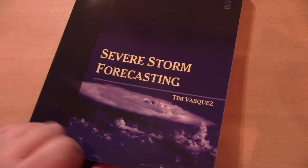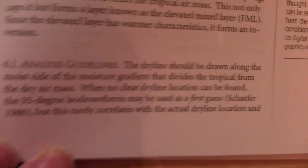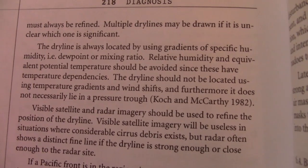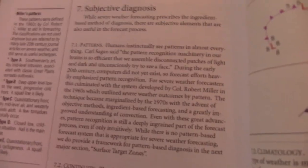If you want to improve your skills on trying to find the dry line, one of my books does go into detail on that. This is in Severe Thunderstorm Forecasting — you can freeze frame the video there and read some of the information on how to find the dry line. That's at weathergraphics.com, and my Weather Analysis and Forecasting book also has some information on that.